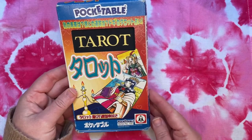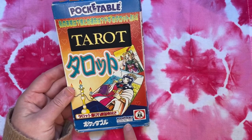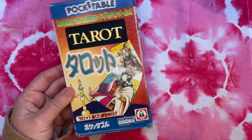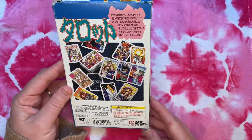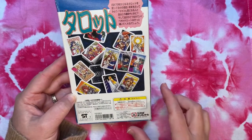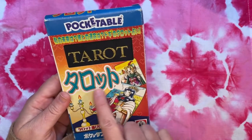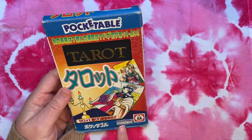This first deck is an anime style deck — you can see from the artwork on the box. It is pocketable series number 102, published by a worldwide brand of compact games, Japanese version. That's the front of the box. On the back you can see more of the cards and what the back of the cards look like. These large characters here spell out the word tarot.